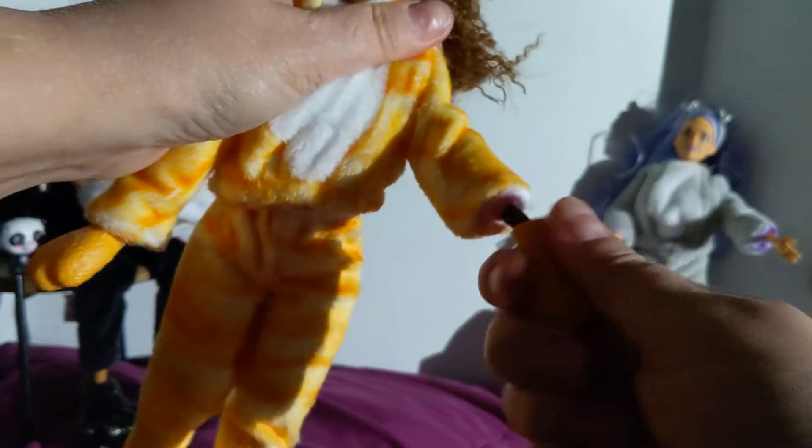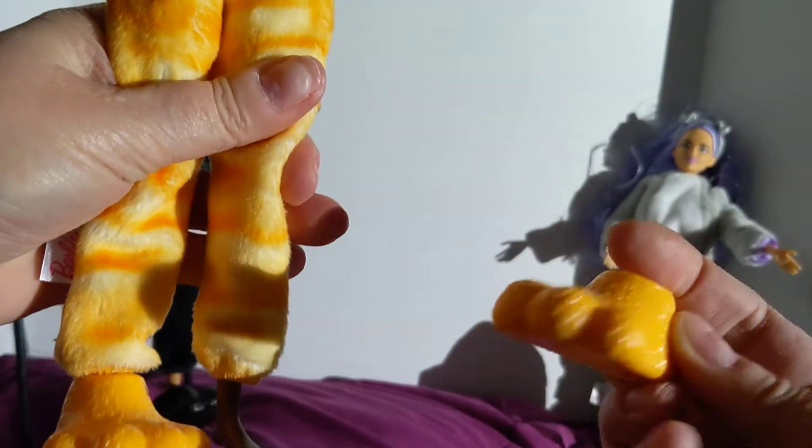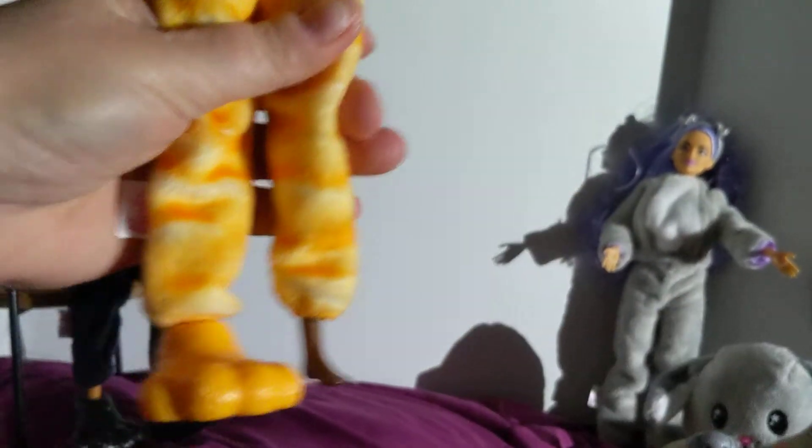And then we take off the hands, which are hard plastic, which is cute. And these wonderful feet that allow them to stand. That looks like duck feet.